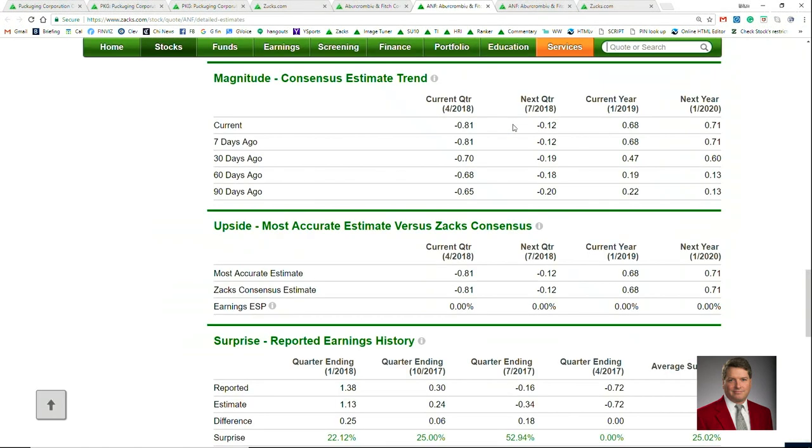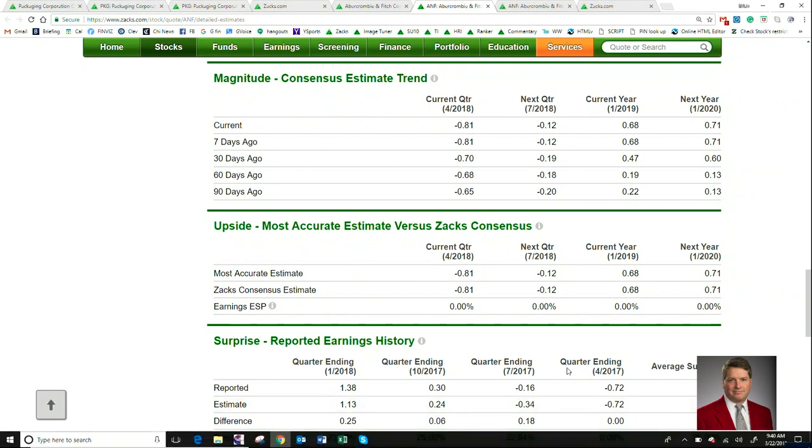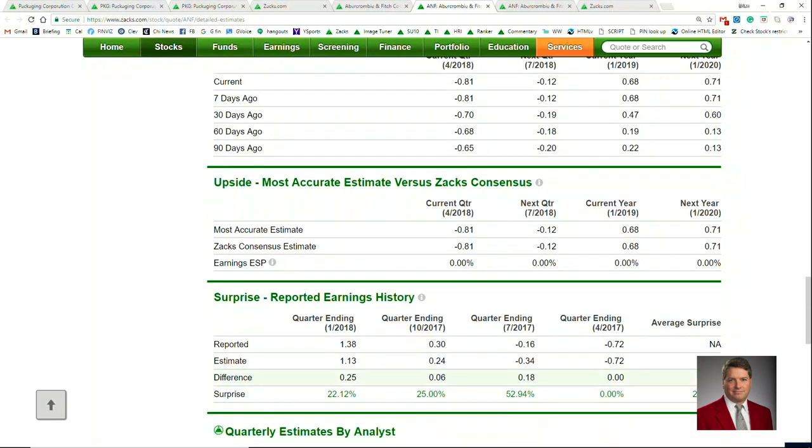If we jump over to the detailed estimates page, we can see that earnings for this year have really skyrocketed. 90 days ago, we were looking at 22 cents and even a dip down to 19 cents. But from that time, the estimate has really skyrocketed, now moving to 68 cents for this year. Next year, things look even better, moving from 13 cents to 71 cents. We can see that there's been some good beats here — three of the last four have been very strong, with the average for the last four coming in at 25 percent.